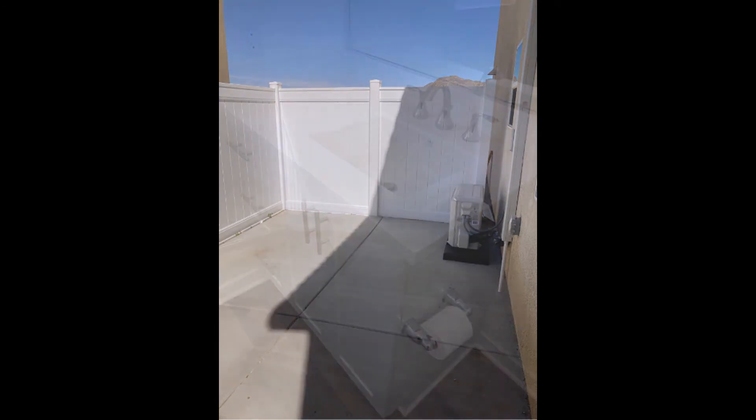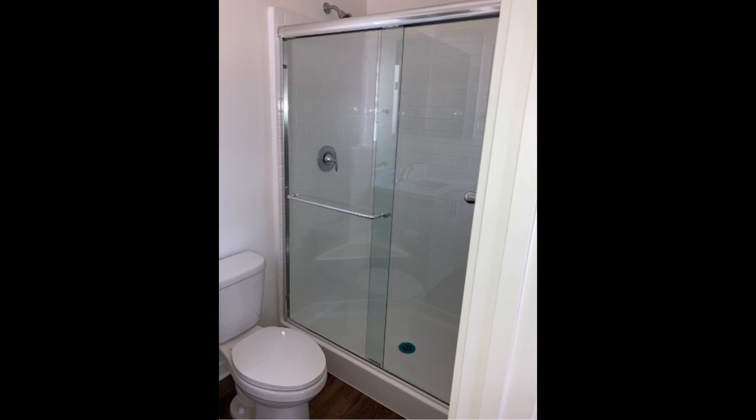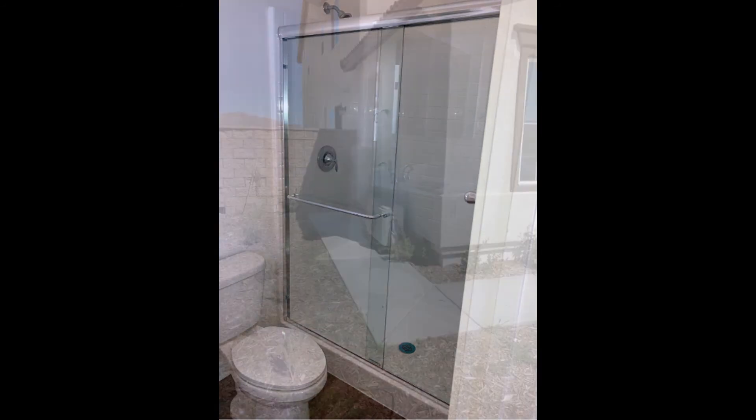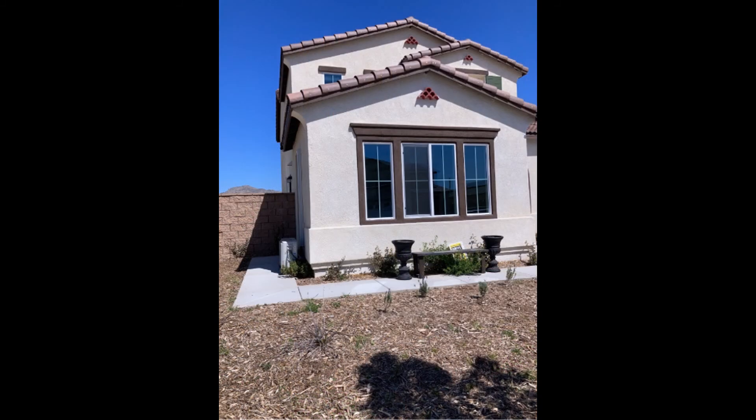The well-maintained bathroom includes a vanity sink with a large mirror and a stall shower. This home is close to the college, shops, restaurants, and the 215 freeway. This home is truly a must-see.